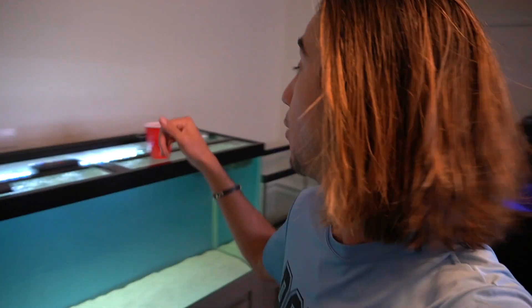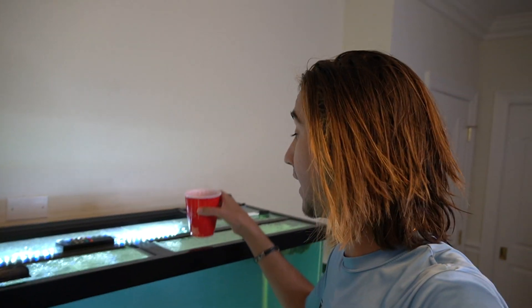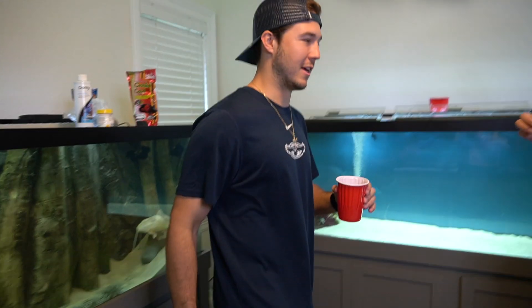Once these silver sides behind me are finished defrosting, we're going to go ahead and hand feed this thing, so stay tuned. These are silver sides — they smell terrible. This is what we feed them.